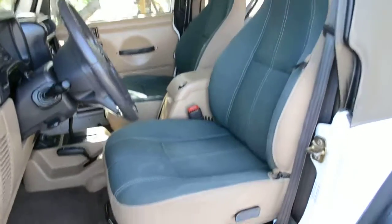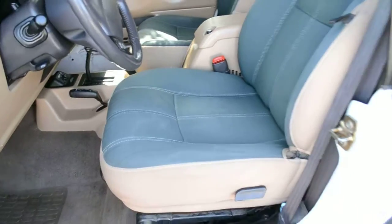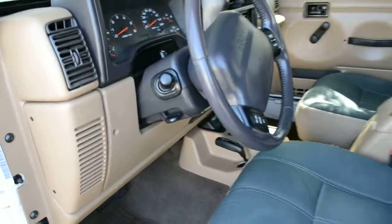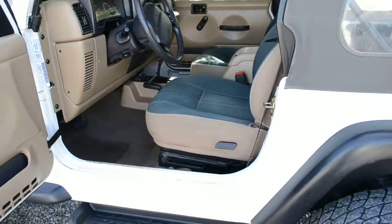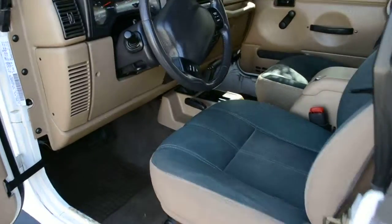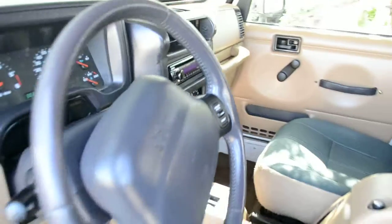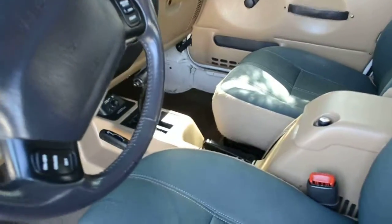The seats in this Jeep are Sahara seats — they did not put this style of seats in a Sport. So this is a Sport, which has got a Dana 30 front and Dana 35 rear axle. The Sahara came with a Dana 44 rear. This is a 2001 Jeep TJ with 138,000 original miles. It's a 4.0 six-cylinder automatic with cold air conditioning.